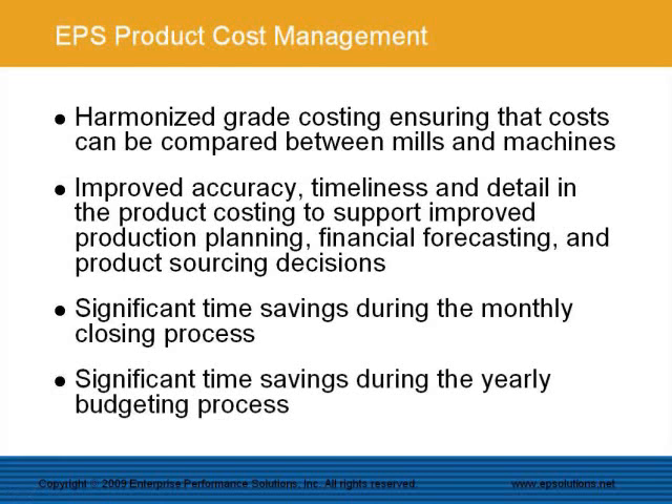There are also significant time savings during the yearly budgeting process. This is possible since the system allows for an unlimited number of budgeting assumptions with the ability to easily calculate budgeting scenarios.